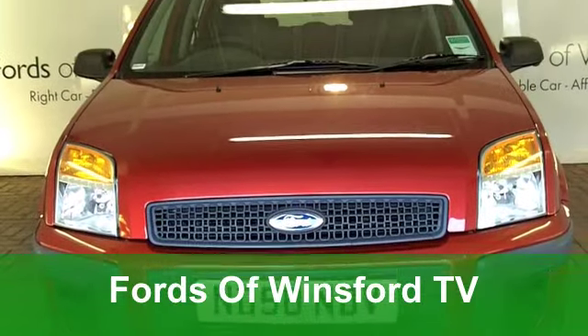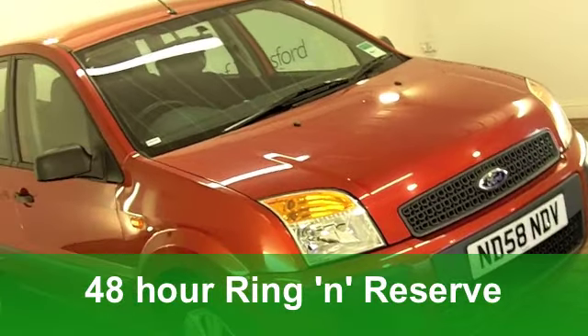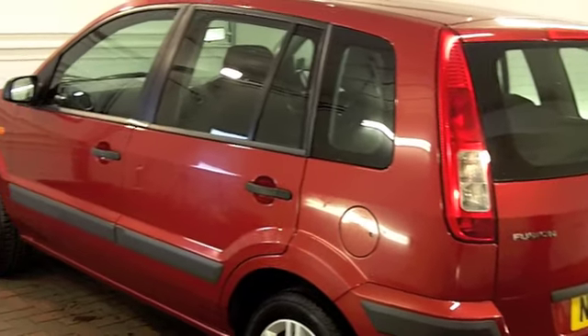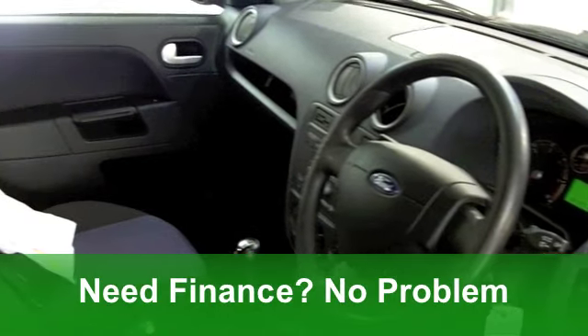Here we have a very smart-looking Ford Fusion in a really lovely shade of metallic red. This one comes from 2008, and it's a 1.4 diesel Style Edition with the Climate Pack. It's covered just around 21,500 miles. It really is a very nice car, this.